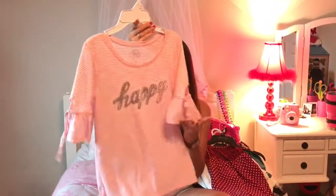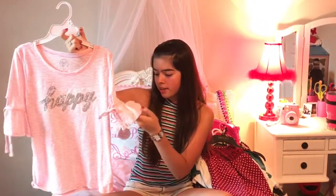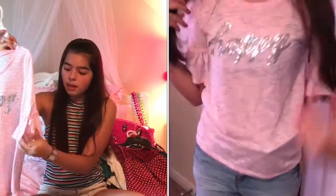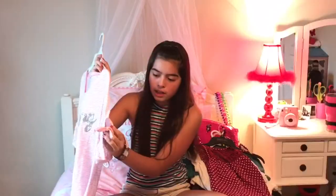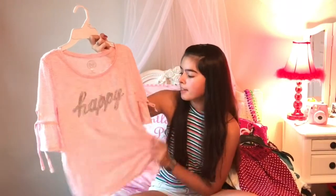This next shirt my grandma got for me as a gift and it's really pretty — it says 'Happy.' I think this was from Kohl's too. The sleeves are open at the bottom and you can untie them. It's very pretty, even sparkly — it's a white-pink pastel and super pretty.